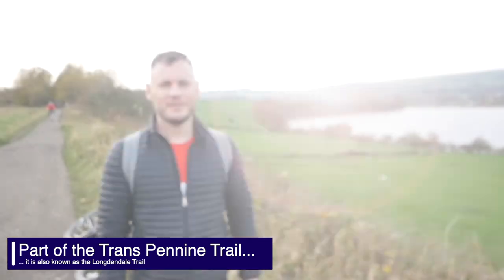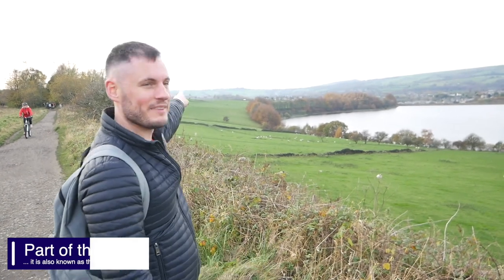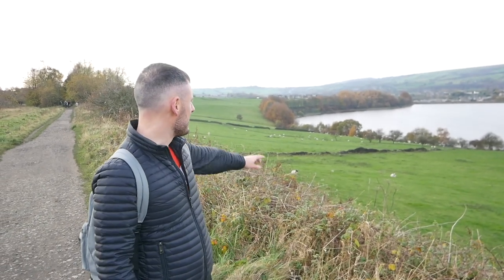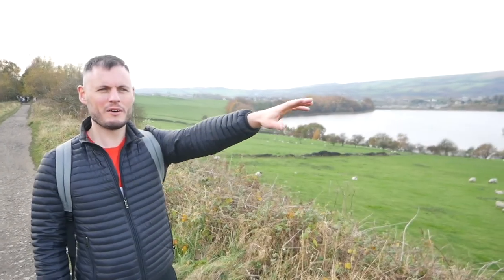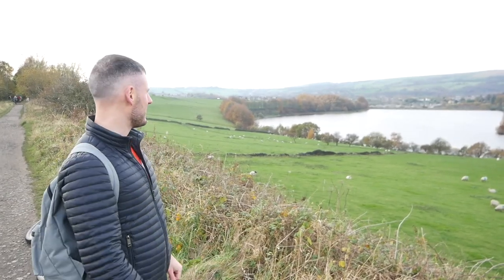So we're just about a mile away from Hadfield. We've got Manchester in that direction and Sheffield in that direction, and we're starting to head up into the Pennines now. You can see the reservoir there — those reservoirs go one by one, continuous reservoirs all the way to where we're going, to where the tunnels are. They feed Manchester with the water that it needs.